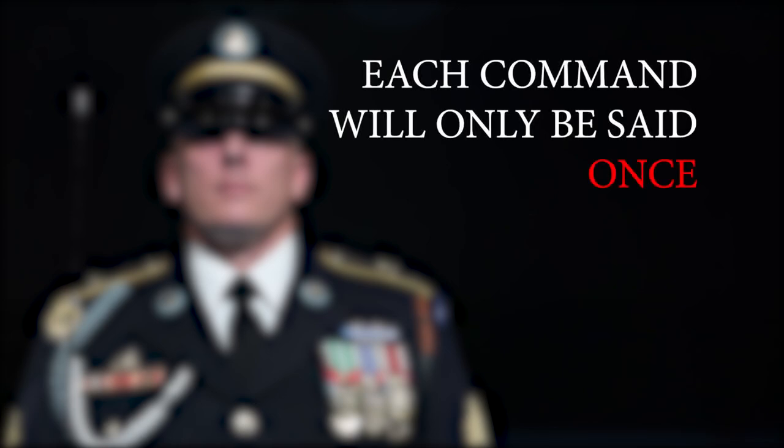For purposes of this video, each command will only be said once by the candidate followed by a list of common errors for that phrase. If you are struggling with a particular word or words, please go to the individual phrases video, where each phrase will be placed on repeat.